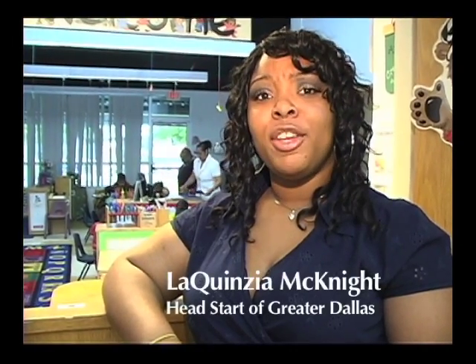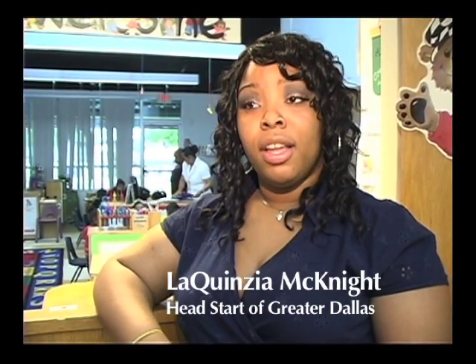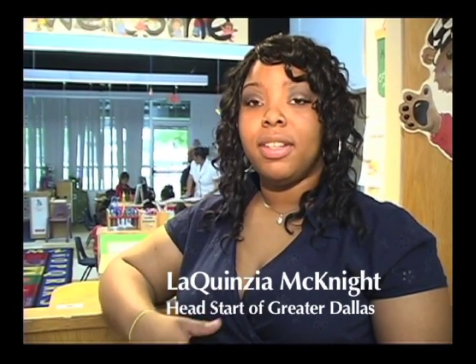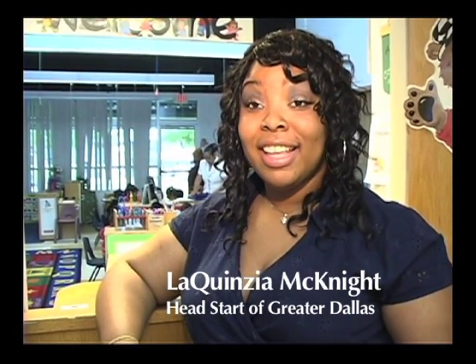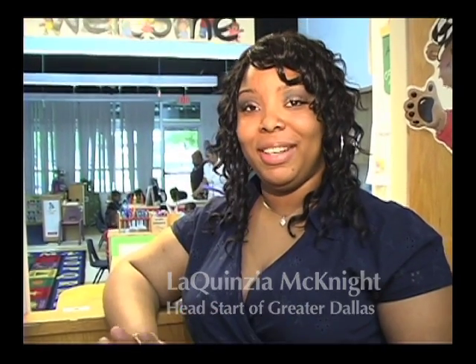Some of them know how to use the computer better than me, I must say. They use the computer very well. Like, if I play a game with them, they'll say, 'No, Ms. McKnight, it goes like this — this is how it's supposed to be done.' And I'm like, okay, well show me because I'm new to this.